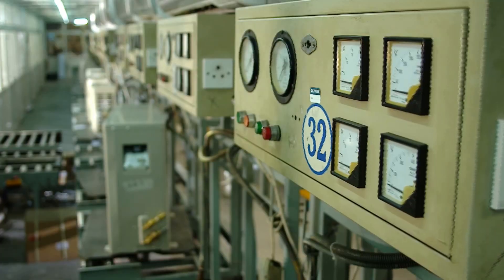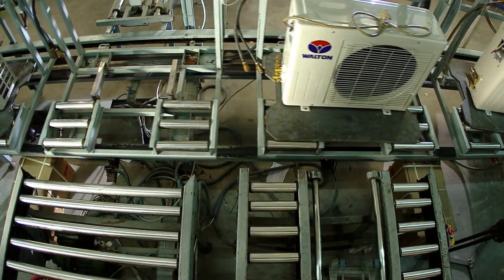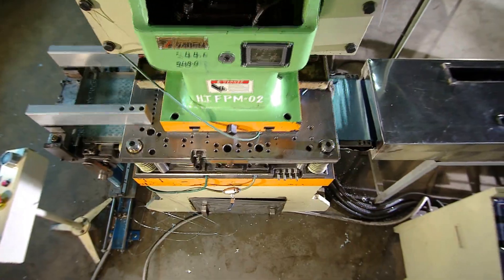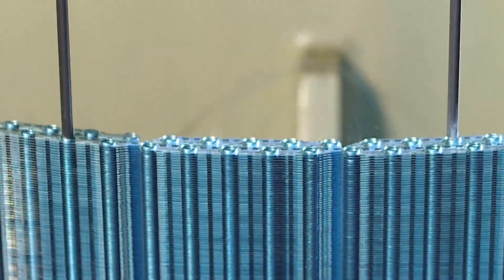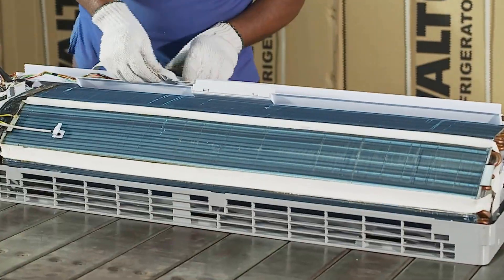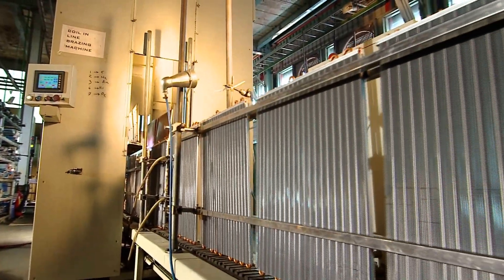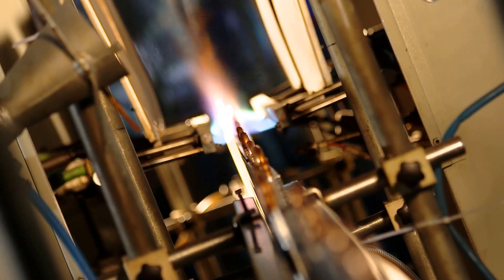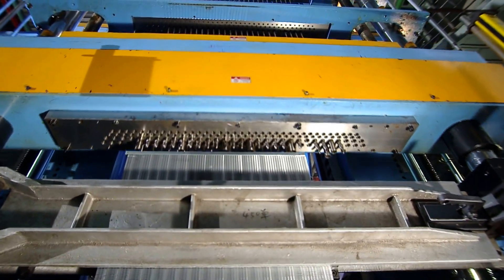Walton air conditioners are manufactured combining high-quality raw materials and the latest technologies. Walton gives appropriate BTU and assurance of high quality. The specialties of Walton include LED display, and their air conditioners are manufactured using 100% copper condensers combined with ultra-modern technology.